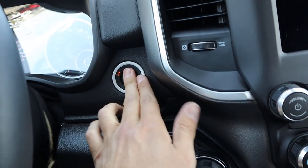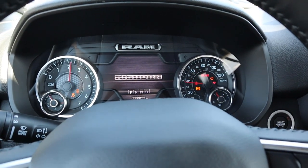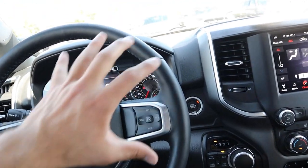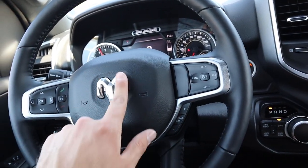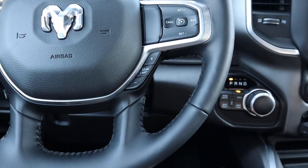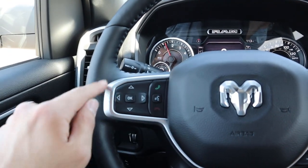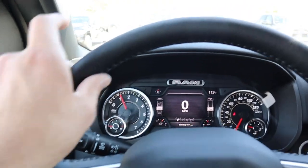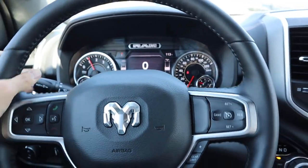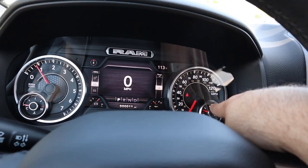To start the truck, press the brake and push the push-start. It'll say Bighorn on the screen and start right up. The steering wheel has the Ram logo in the center, cruise controls, gear selector for manual shifting, voice command controls, and controls for the center screen. It's fully wrapped in leather — really nice to look at and feels great in your hands.